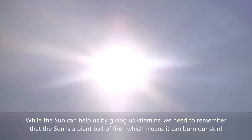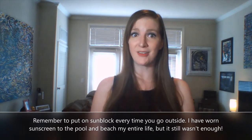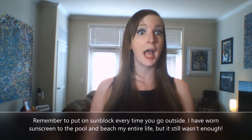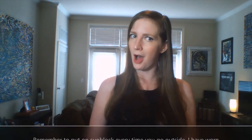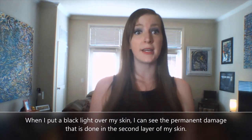While the sun can help us by giving us vitamins, we need to remember that the sun is a giant ball of fire, which means that it can burn our skin. So remember to put on some sunblock every time you go outside. I have worn sunscreen to the pool and beach my entire life, but it still wasn't enough. When I put a black light over my skin, I can see the permanent damage that is done in the second layer of my skin.